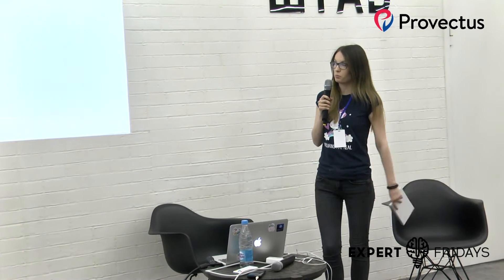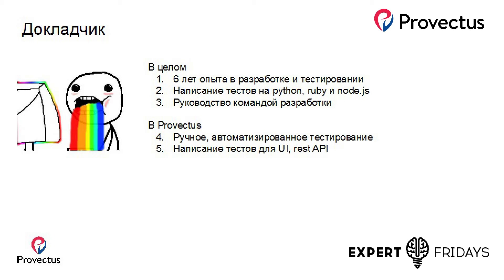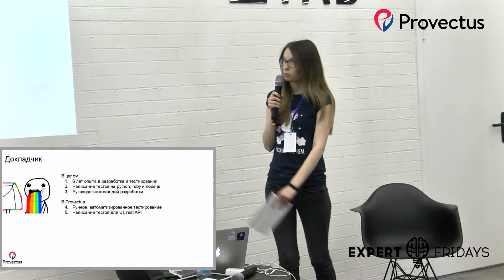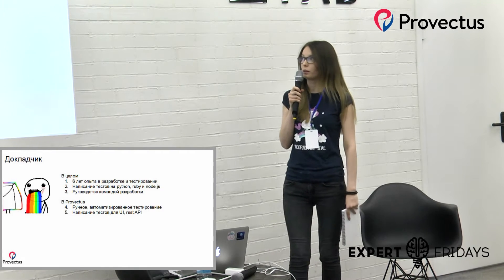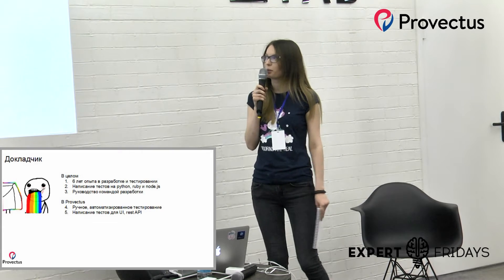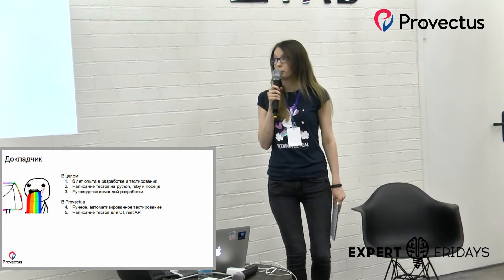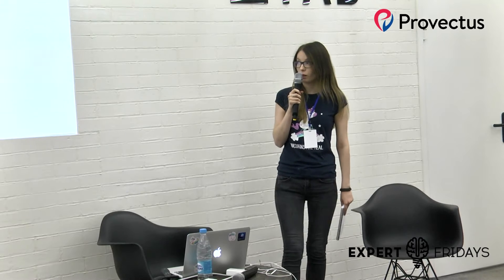Расскажу о себе немного. Я работаю уже 6 лет в этой сфере, в разработке и в тестировании. Использую Python, Ruby и Node.js. Также у меня есть небольшой опыт руководства командой тестирования. В Provectus я занимаюсь ручным и автоматизированным тестированием, написанием тестов для UI и REST API.